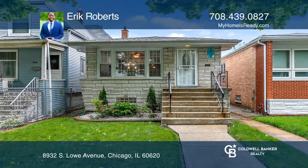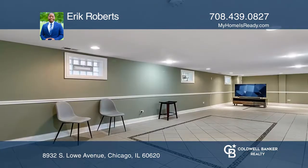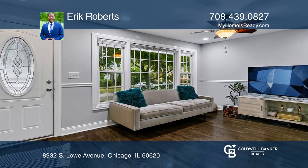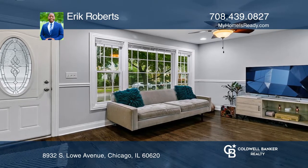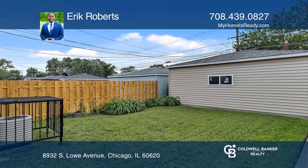Come take a look at this amazing brick home with three nice sized bedrooms, one and one-half bathrooms, and a finished basement with a huge recreation room for entertaining. This home includes amazing detail throughout, including hardwood floors, stainless steel appliances, modern cabinets, and a two-car garage.